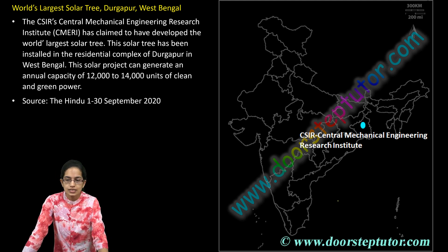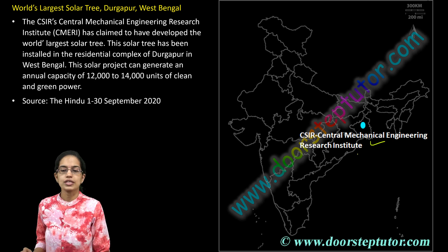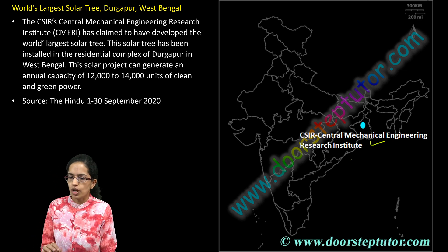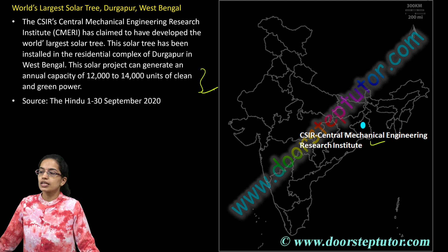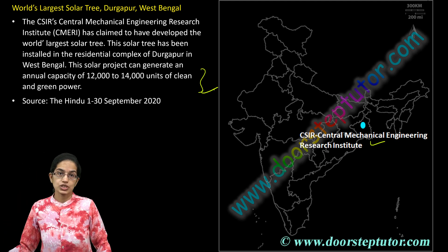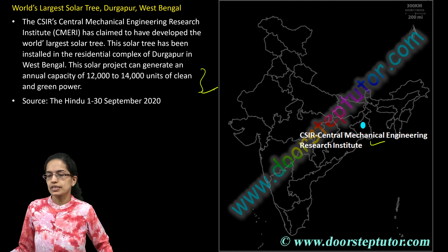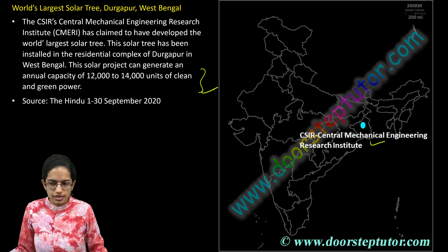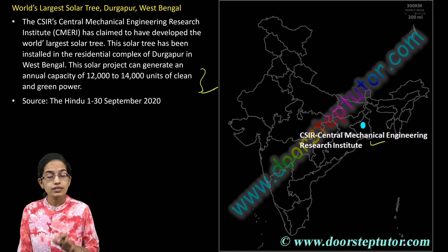The next is the CSIR's lab, which is the Central Mechanical Engineering Research Institute located in Durgapur, which has developed the world's first largest solar tree. This project has a capacity to generate nearly 12,000 to 14,000 units of clean energy and green power. This is a breakthrough development by CMERI, located at Durgapur in West Bengal.